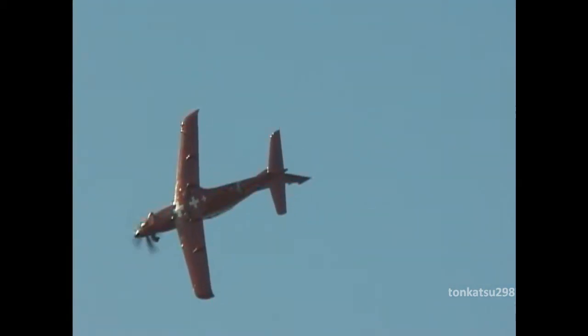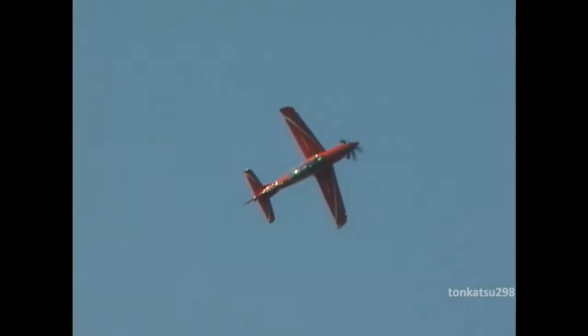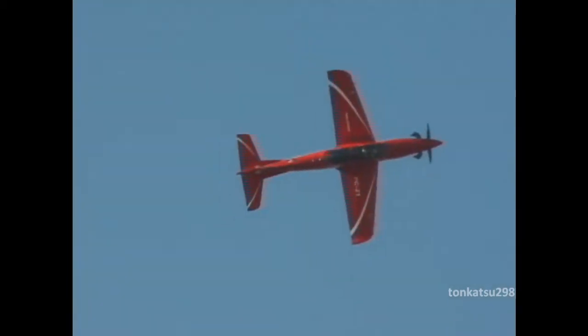The PC-21 uses the latest advanced avionics and is equipped with four digital class components, including a computer and a display. Maximum allowable positive G for the PC-21 is 8, and it can also withstand up to minus 4 G.